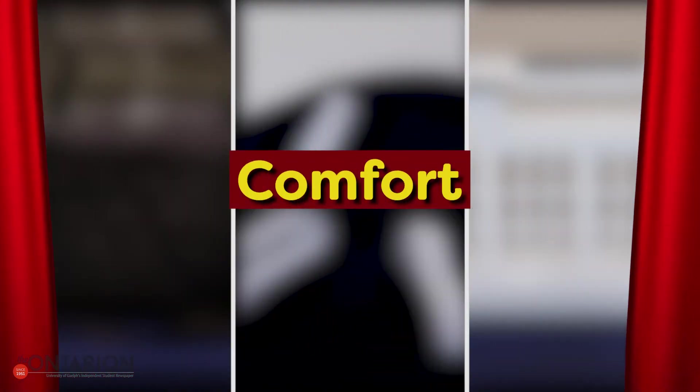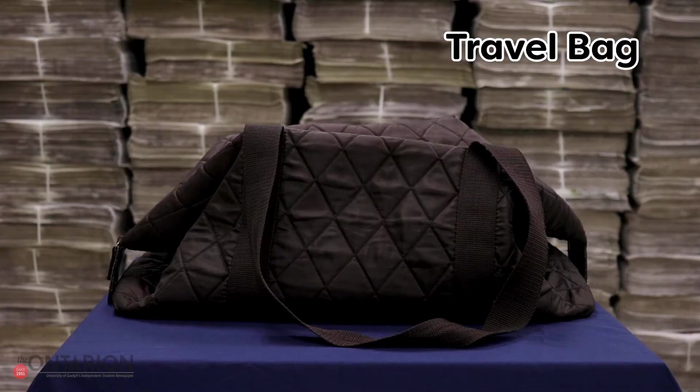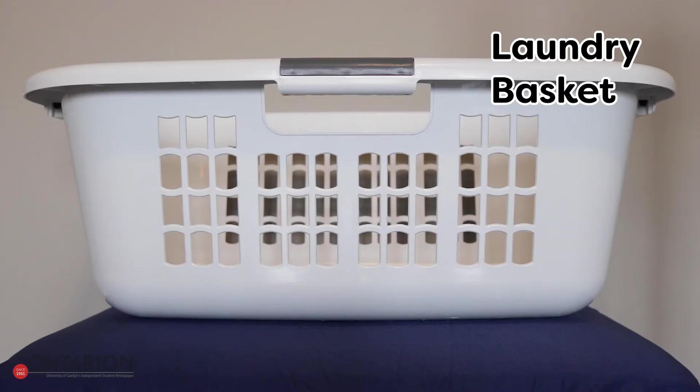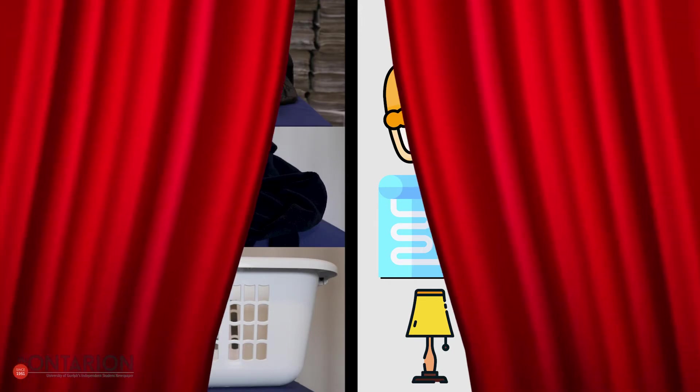Behind curtain number four we have items with your comfort in mind. A travel bag is handy for when your friends or family invite you to stay over with them. Have a robe on hand for when you're cold or just want to snuggle up in something cozy. And a laundry basket helps when laundry day comes around and you need to carry all your stuff. Honorable mentions include a lamp, slippers for keeping your feet warm, and a heated blanket for keeping the rest of you warm.